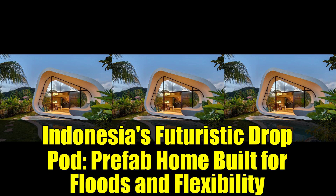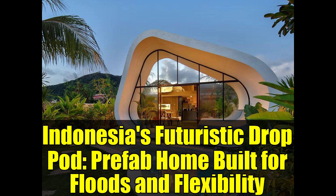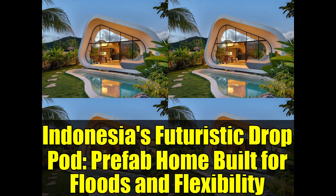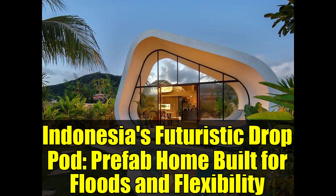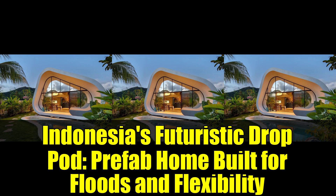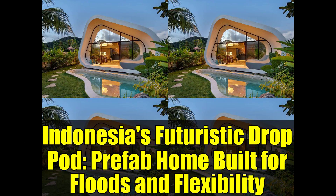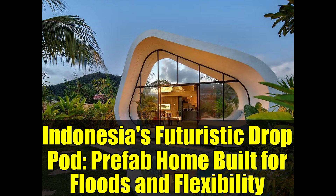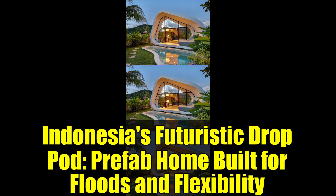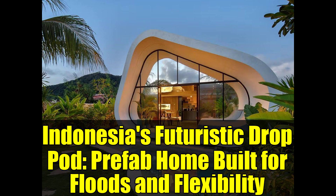Looking at the bigger picture, the drop pod represents a hopeful future. As urban areas expand at a pace that traditional construction methods struggle to keep up with, and as climate change leads to increasingly erratic weather patterns, innovative projects like the drop pod offer a glimpse into housing solutions that can adapt and thrive. While this prototype may be situated in a tropical paradise, the principles it embodies could be applied anywhere people are in need of homes.